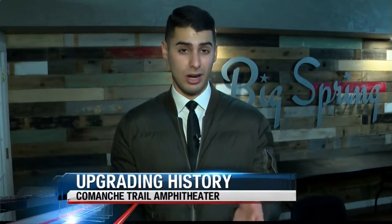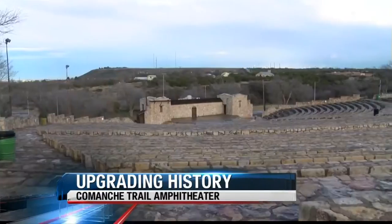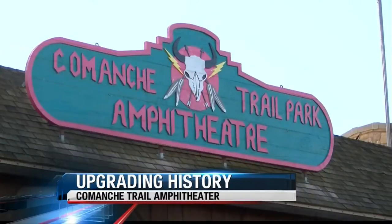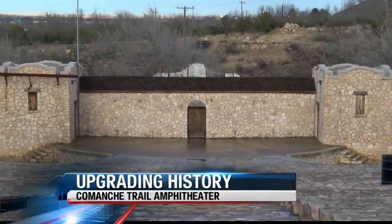The Comanche Trail Amphitheater in Big Spring is well big, not too far behind historic Red Rocks in Colorado. However, it's not nearly as used. But with these new upgrades coming, the Improvement Board hopes that will change. It has a lot of steps and a lot of seats. The Comanche Trail Amphitheater has been a staple of Big Spring for decades, and it's looking to get some upgrades.